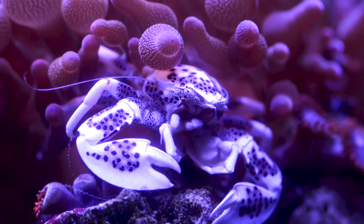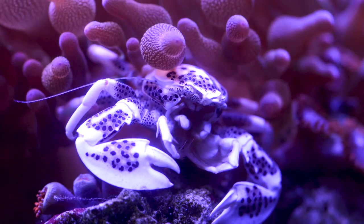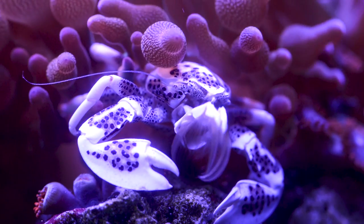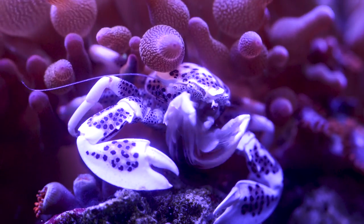Lastly, here is the cool anemone crab I picked up from House of Tropicos. I picked a larger one so that it would not fit in my frogfish's mouth, and it will stay right by the bubble tip anemone, so it should be a safe tank mate for Mochi.